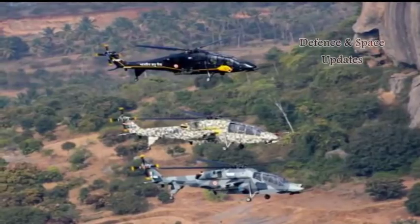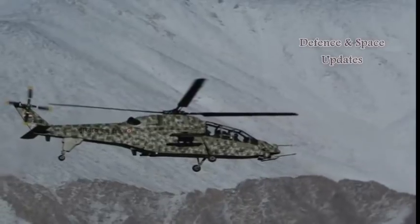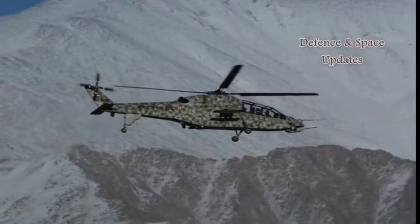The helicopter can carry out operational roles under extreme weather conditions at different altitudes — from sea level, hot weather desert, cold weather and Himalayan altitudes.